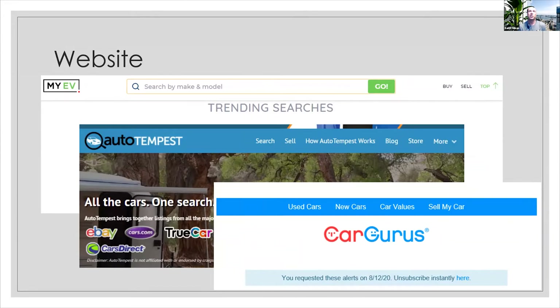These are some great websites. MyEV — you can put in what you're looking for and they'll tailor it, sending you emails when cars come up for listings. Auto Tempest basically goes out there and looks at Cars Direct, Cars.com, True Car, eBay Motors, Auto Trader — it's an aggregator that just pulls them all up. Same thing with CarGurus — you can go in there and it'll send you alerts on the vehicle you're looking for.